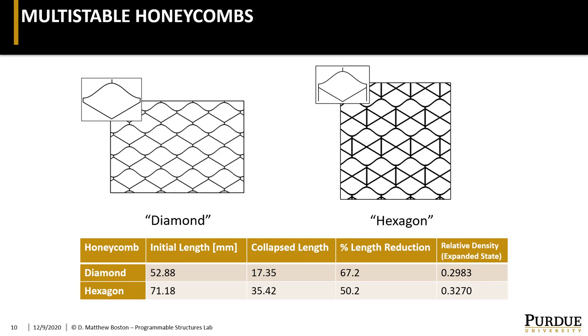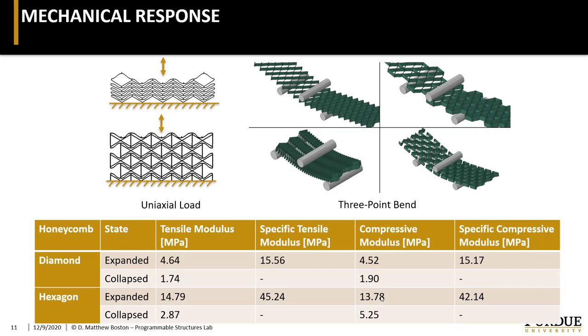In our work, we've characterized the mechanical response of the two honeycomb architectures you can see here. Both use very similar unit cells, with the one on the right showing a different arrangement as well as some additional reinforcement. Interestingly, when you compare the relative density of these two honeycombs, the hexagon, despite having this additional reinforcement, doesn't have a significant increase in density. And so, despite having a lower possible reduction in length — which from the previous slide we know we don't actually need — when we compare the relative stiffnesses of the two honeycombs, we can see clearly that the hexagonal honeycomb is dramatically stiffer. This is definitely what we've used moving forward.